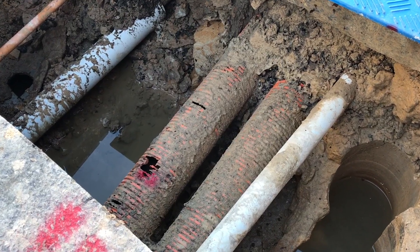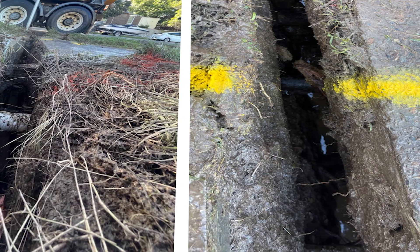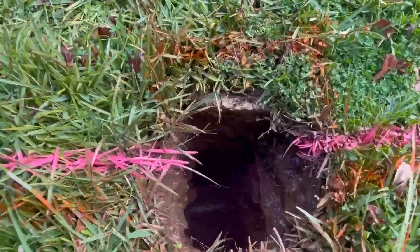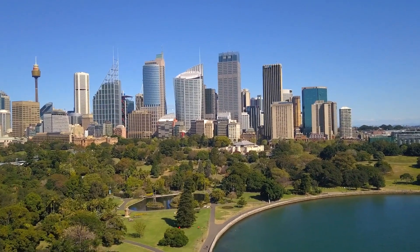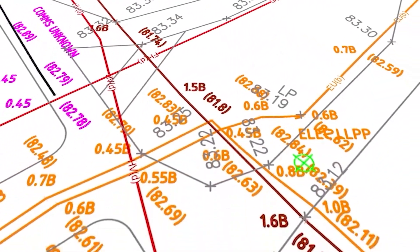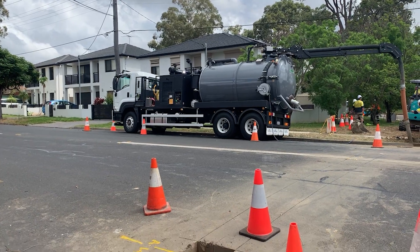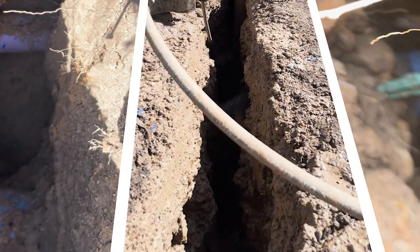When utility infrastructure requires maintenance or repair, slit trenching and potholing can help identify problem areas accurately. This targeted approach minimizes disruption to nearby adjacent utilities and improves the planned workflow of the crew, allowing smooth and efficient repairs. As cities expand and infrastructure evolves, maintaining up-to-date subsurface utility information surveys and utility maps becomes crucial. Slit trenches play a significant role in updating utility records and plans for future development, ensuring accurate information for future projects.